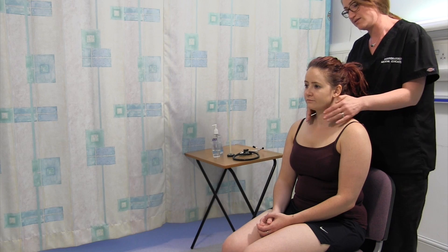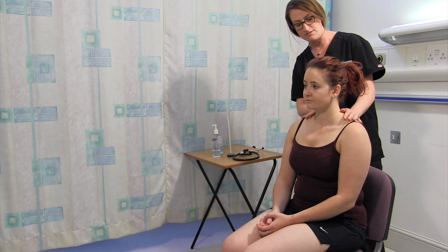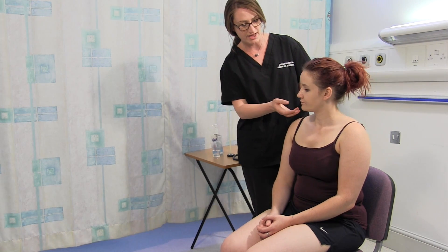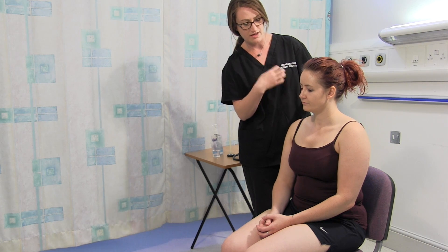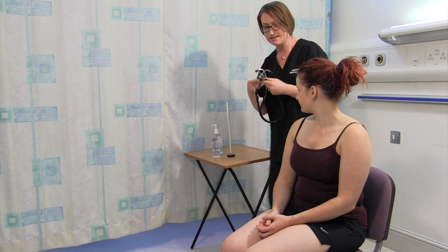If I had any concern about there being a lump, I could also check if it really does move on swallowing with my fingers there as well. If I was concerned I couldn't get underneath the lump with my hands, I might also check the chest for any retrosternal extension of a mass. I'm just going to have a little listen to your neck as well.